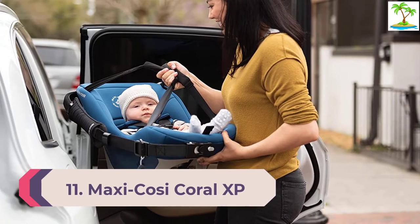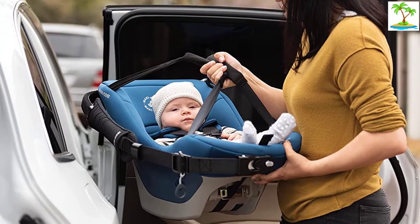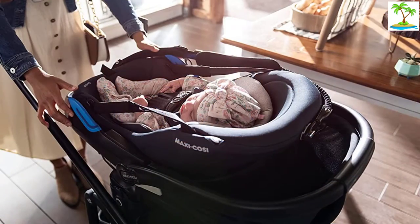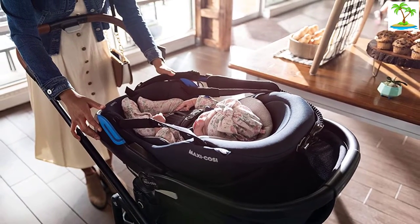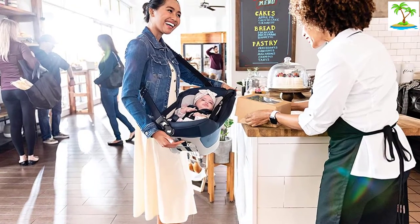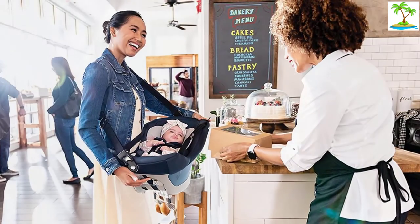Number 11: Maxi Cosi Coral XP Infant Car Seat. For a truly innovative infant car seat, consider Maxi Cosi's Coral XP, which Saxton and Labratio say is one of the coolest things they've seen come out of the car seat industry in years. The Coral XP is an integrated car seat and carrier-in-one, featuring a lightweight inner carrier that nests within the hard shell and can be removed and slung over the shoulder by way of an attached crossbody strap. This allows you to remove the baby from the car seat without having to disturb them.